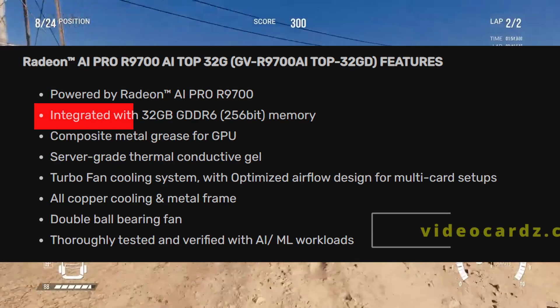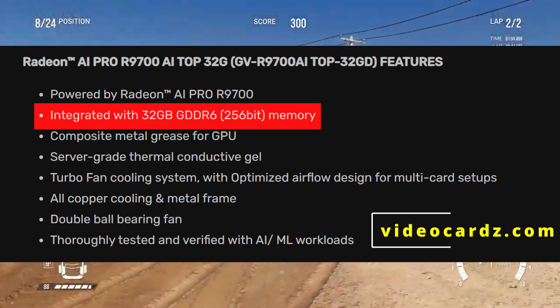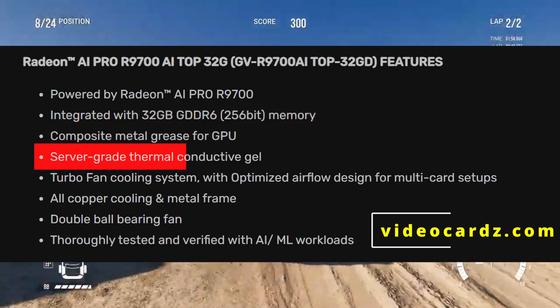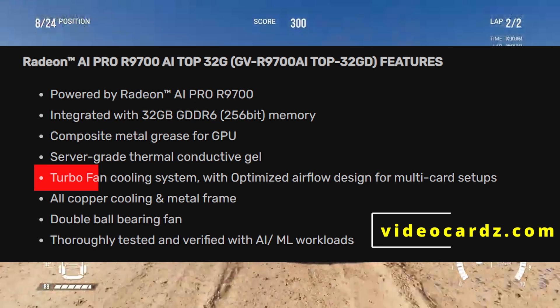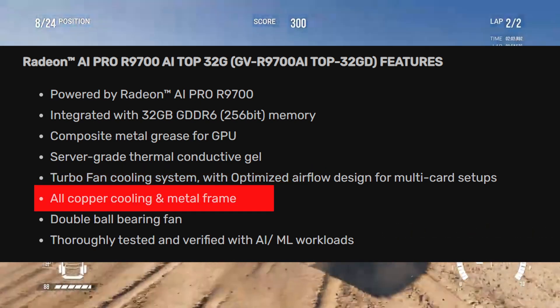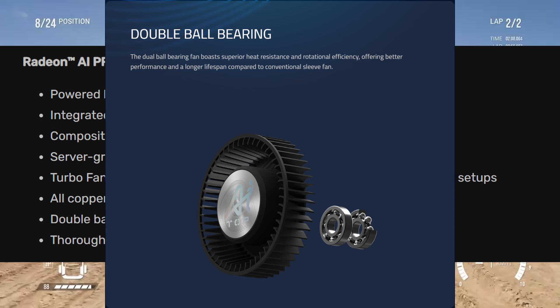To summarize the features: 32GB of GDDR6 memory, compressed metal grease and server-grade thermal conducting gel, a turbo fan cooling system with optimized airflow, all-copper cooling, a metal frame, and a double ball bearing fan.